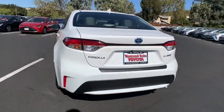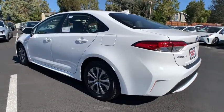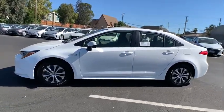Electronic stability control, four-wheel disc brakes. Feel the satisfaction that comes with choosing quality and efficiency. Treat yourself to a test drive today. Our staff will toss you the keys and give you an outstanding customer experience.